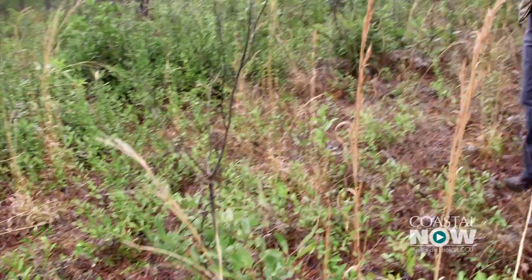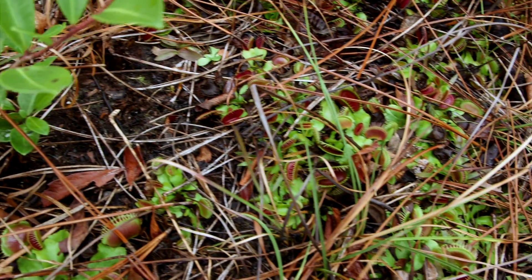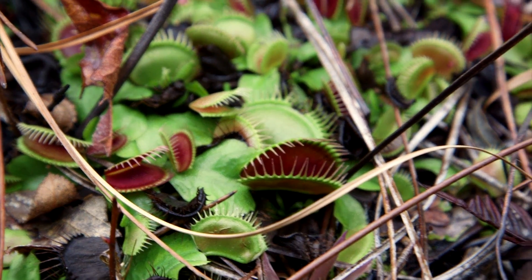Within 10 feet of you, there's more Venus flytraps than people ever see. I'm going to let you try and find them — and think small. It doesn't bode well that I can't really see any. Oh, here we are. That's the ah-ha, see-them response.